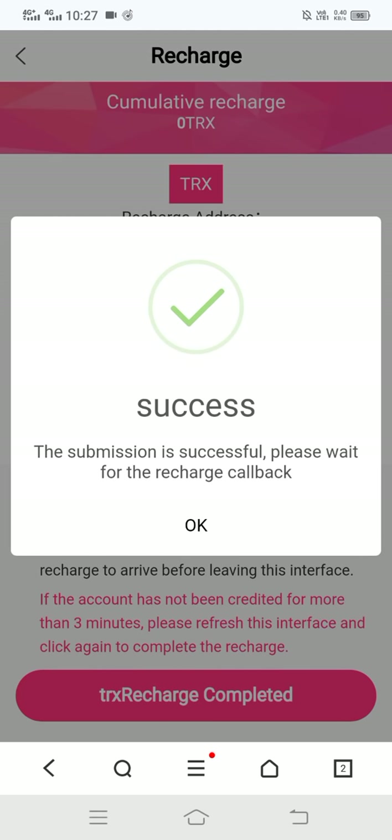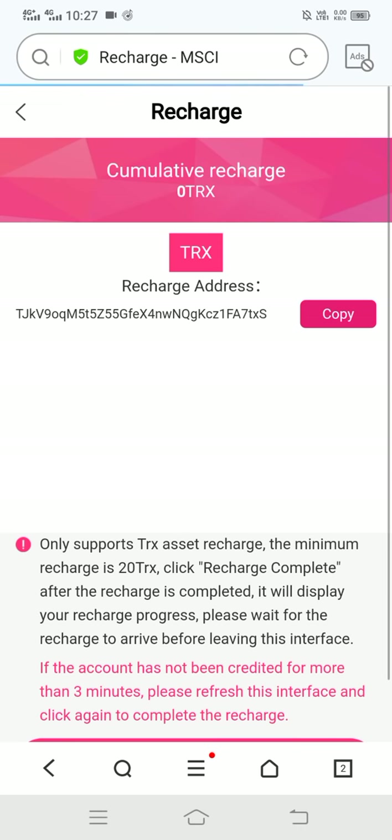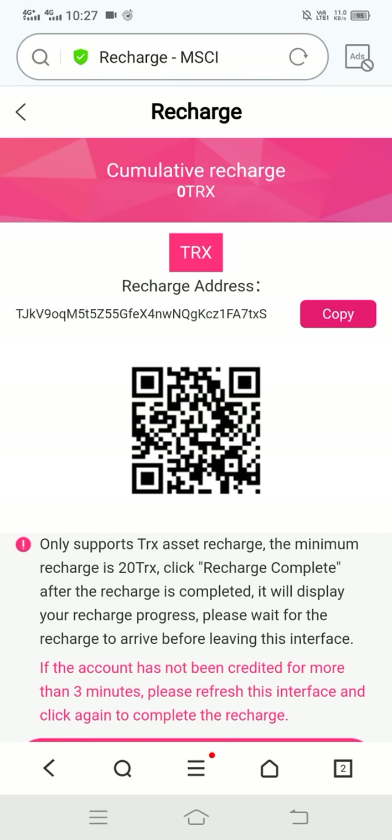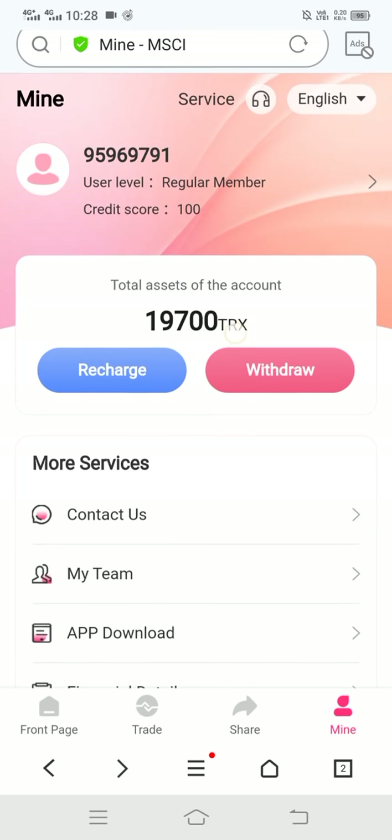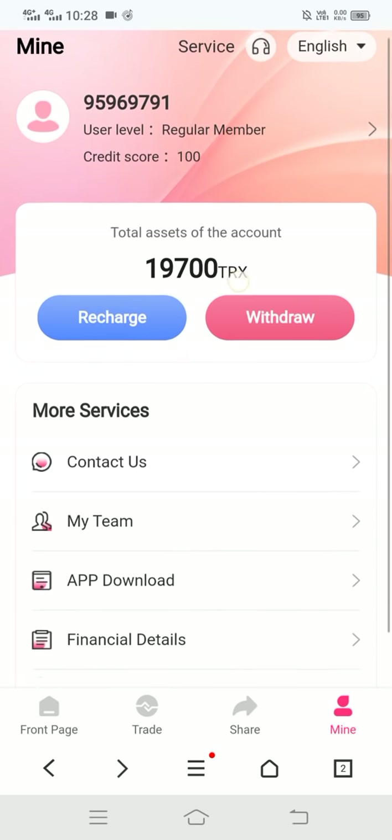Let's refresh the page once or twice. You can see the recharge is successful — the amount is increasing.